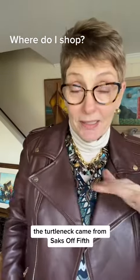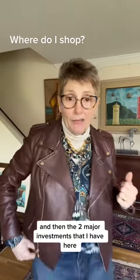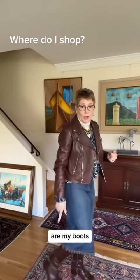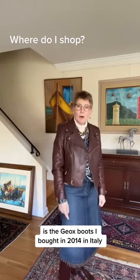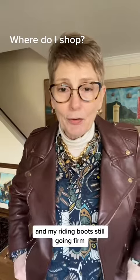The turtleneck came from Saks Fifth Avenue. And then the two major investments I have here are my boots — Geox boots I bought in 2014 in Italy — my riding boots, still going strong.